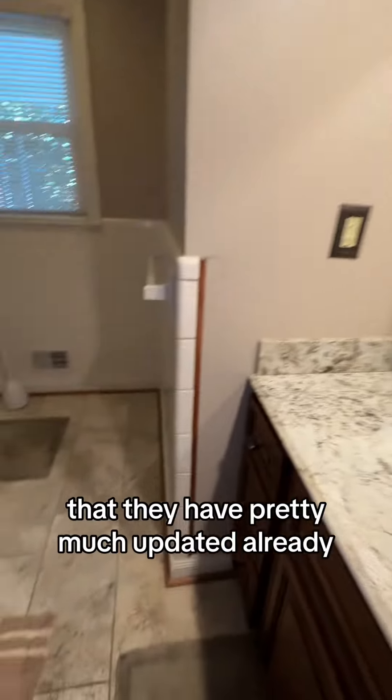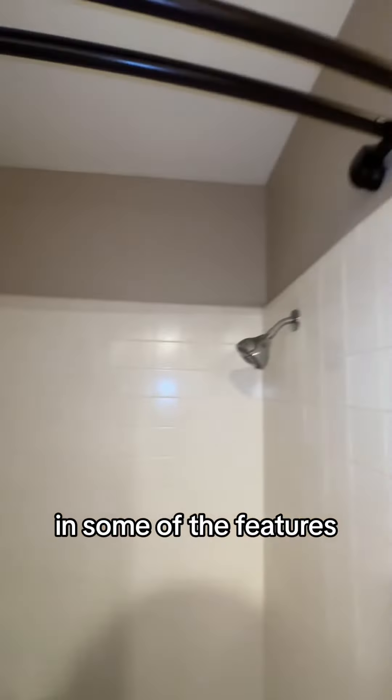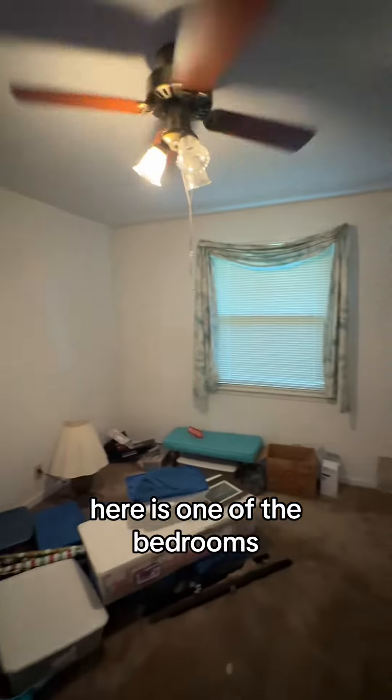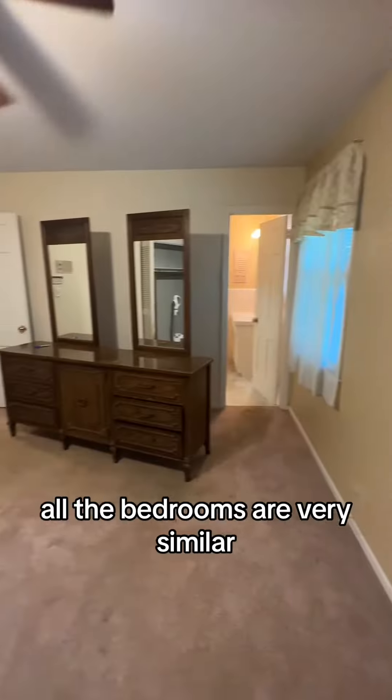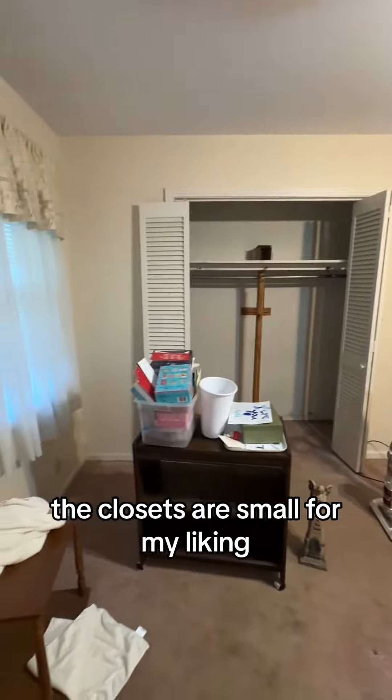Here's the bathroom that they have pretty much updated already in some of the features — not the way I would update it, but we'll go with it. They have these intercoms throughout the whole house. Here is one of the bedrooms — all the bedrooms are very similar. They're a little small for my liking, but it's okay.